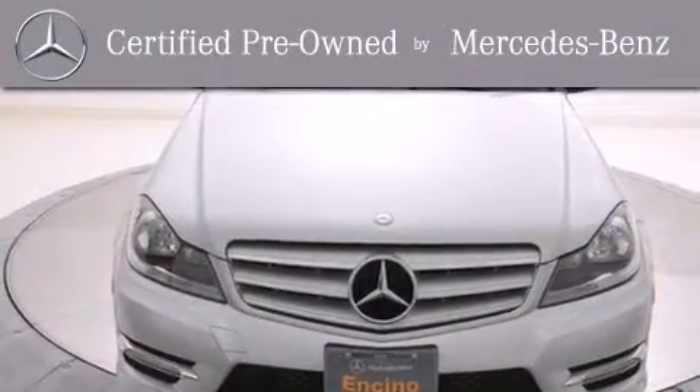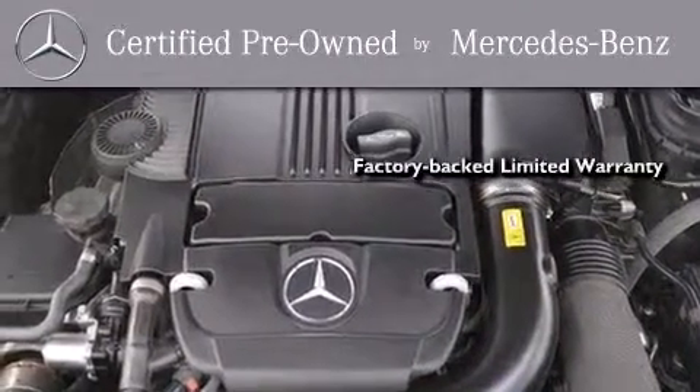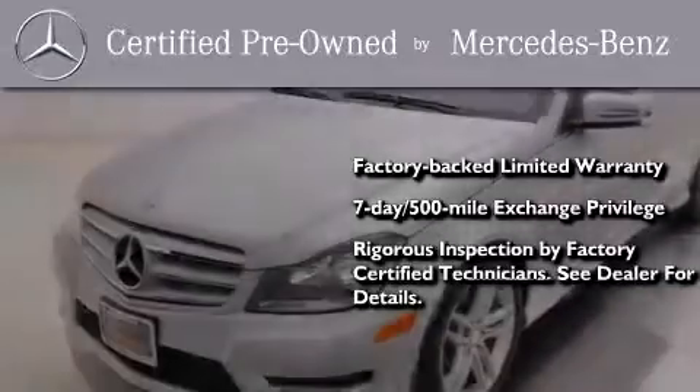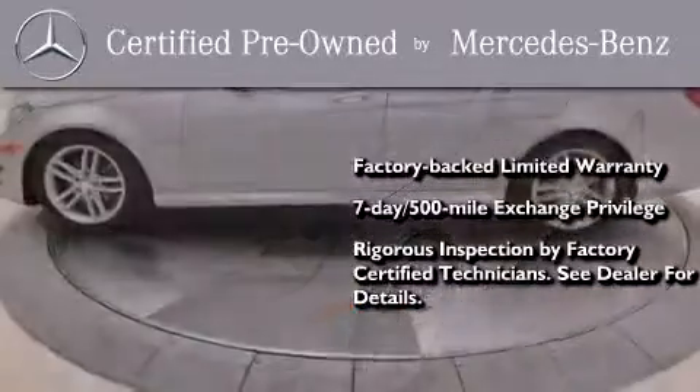This certified Mercedes-Benz isn't your typical used car. It comes with a one-year factory-backed limited warranty with no deductible, a seven-day 500-mile exchange privilege, and virtually every system was rigorously inspected by factory certified technicians. Consider it with confidence.